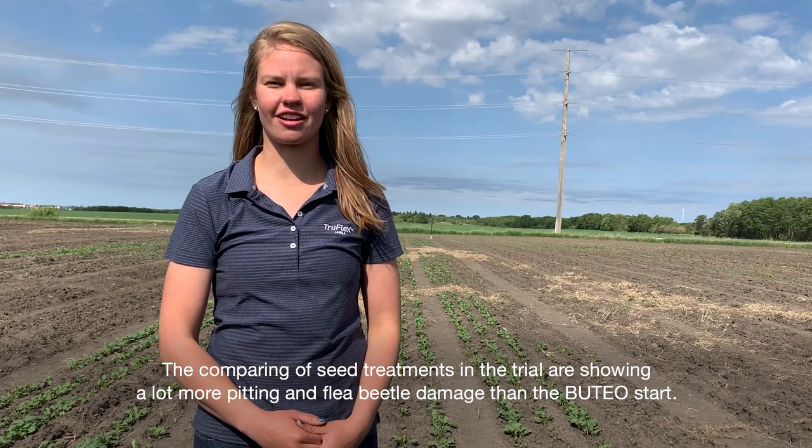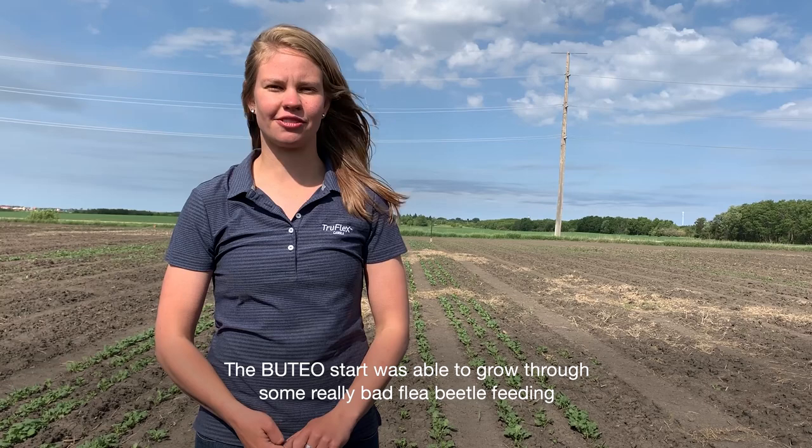The comparing seed treatments in the trial are showing a lot more pitting and flea beetle damage than the Uteo Start. The Uteo Start was able to grow through some really bad flea beetle feeding and is now showing less pitting and damage and will get a better growth during the season.